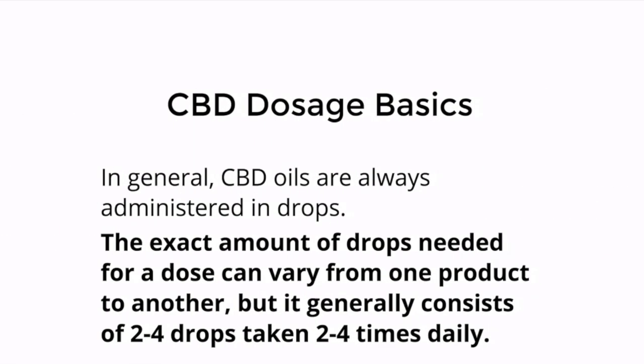CBD dosage basics: In general, CBD oils are always administered in drops. The exact amount of drops needed for a dose can vary from one product to another. But in general, it consists of maybe two to four drops taken two to four times daily.